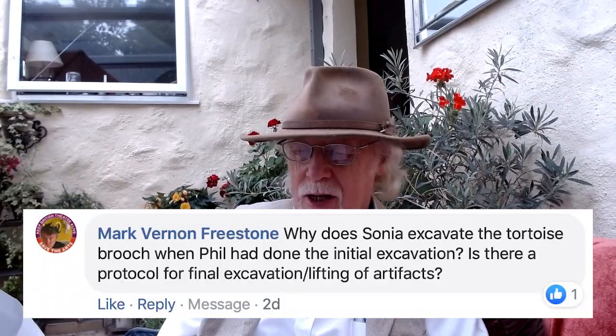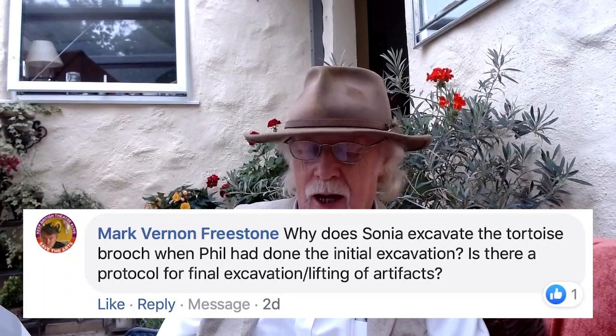Mark Vernon Freestone asked why Sonia excavated the tortoiseshell brooch rather than Phil. It often happened, and it wasn't particularly satisfactory from Phil's point of view, that we would take Phil away to do something else — often the reconstruction might involve Phil, or some other task. It wasn't unusual for somebody to take over the particular thing he was excavating, and I think that's probably what happened there. I don't think there was any more to it than that, and Sonia did a fantastic job, as you can see from the end result.